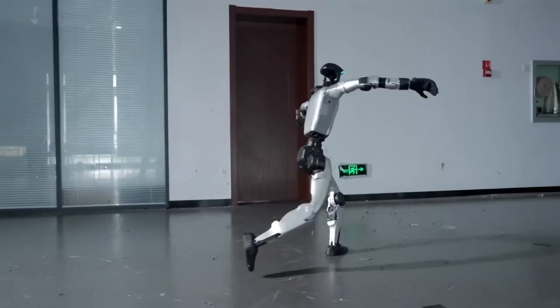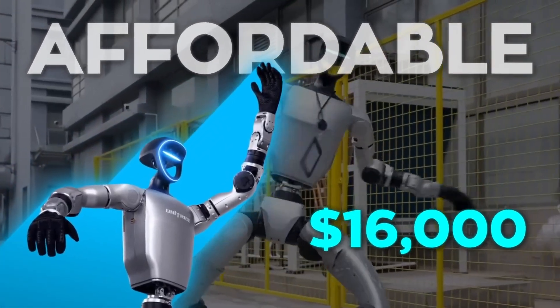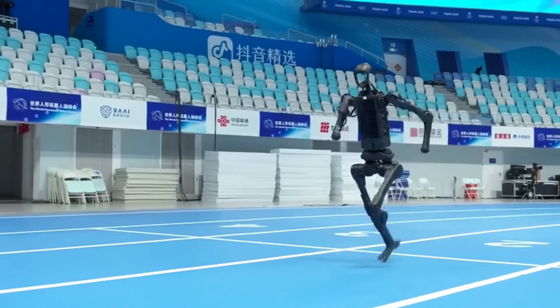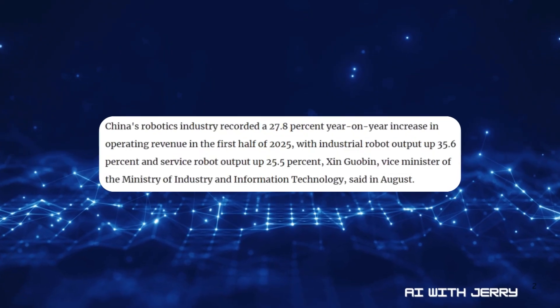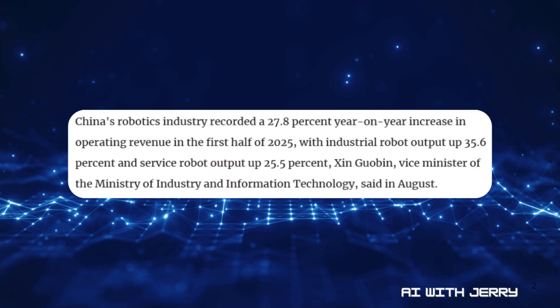That kind of resilience is not for show — it's what factories crave. In an industrial line, even a momentary reset bleeds money. At a price of around $16,000, the G1 is relatively affordable for research labs and workflows where adaptability matters more than acrobatics. Unitree isn't done: CEO Wang Xingxing confirmed that a full-sized 1.8-meter humanoid will launch in the second half of this year. China's robotics industry is in hyper-growth — revenue jumped 27.8% year-on-year, industrial robot output rose 35.6%, service robots by 25.5%, with average company growth of 50 to 100%. That's not steady expansion. That's an explosion.